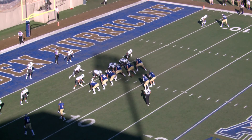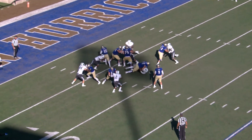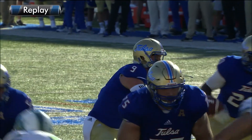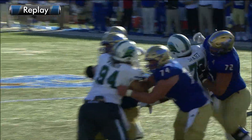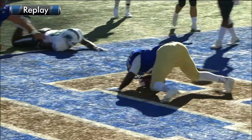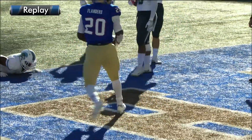Out of the shotgun, Evans awaits the snap, has the snap, hands it off up the middle — Flanders, touchdown, Tulsa. Six-yard touchdown jaunt for James Flanders, who scores for the sixth time this year, and the Golden Hurricane has made it a 30-7 score.